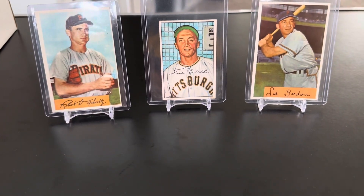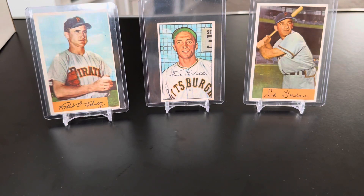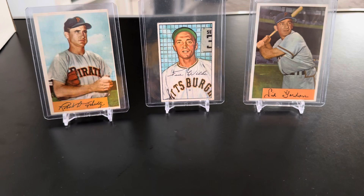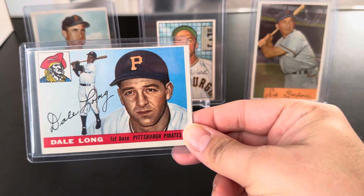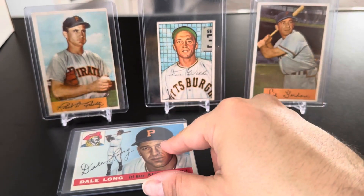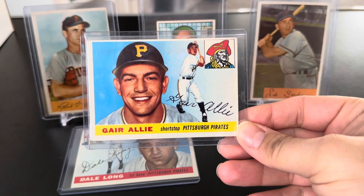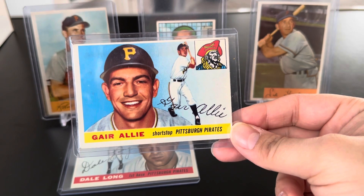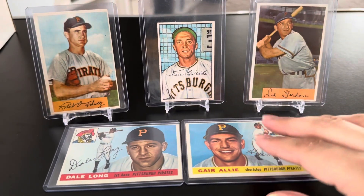There's some glare from the window — trying to close that off. That helps a little bit. Mixed in here, 1955 Topps, Dale Long, first baseman. I like the '55 and '56 Topps, but I think the '55 really has some great color. Here we have Gary Alley, shortstop. Love the Pirate logo from the 50s — probably one of my favorites.